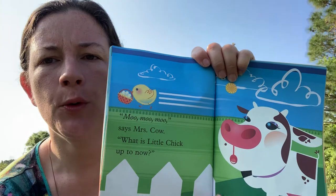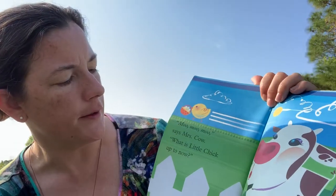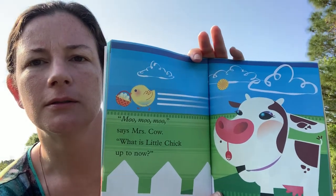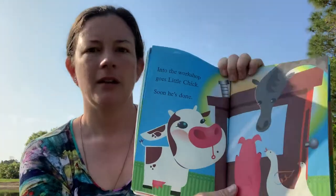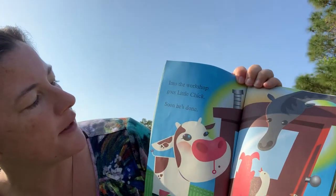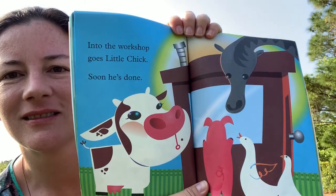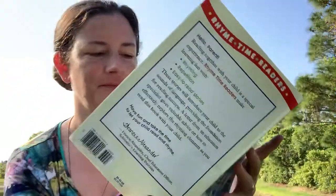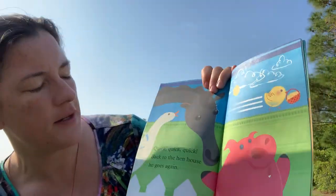Moo, moo, moo, says Mrs. Cow. What is little chick up to now? Into the workshop goes little chick. Soon he's done. All the farm animals are watching. Quick, quick, quick — back to the hen house he goes again.